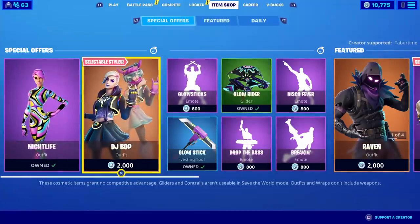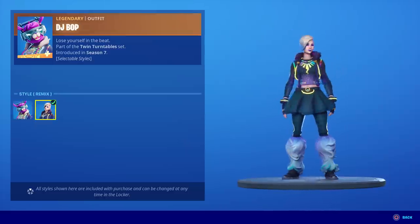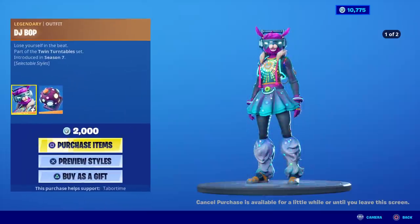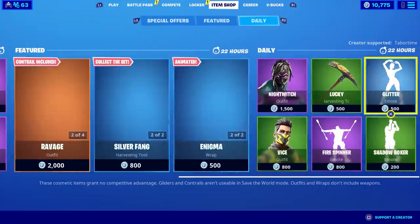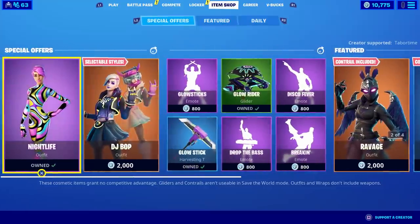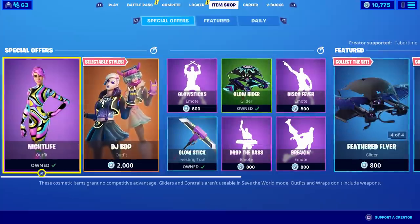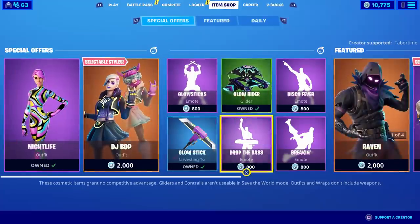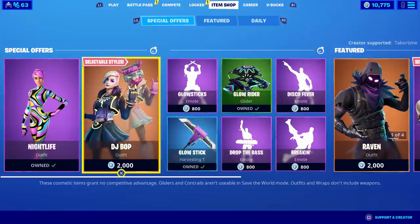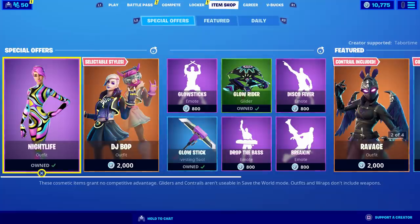I really want DJ Bop too, but at 2,000 V-bucks I don't think she's worth it — she's cool looking but not quite. Jack wants me to gift him Drop the Base, but this is my spending spree so I don't want to spend it on him. I buy Jack everything normally, so the fact that he wants a gift from my spending spree isn't very cool.